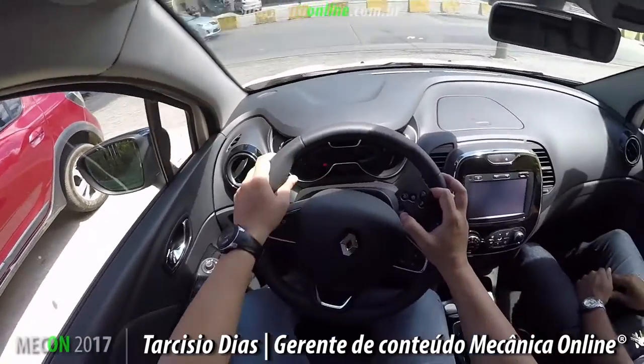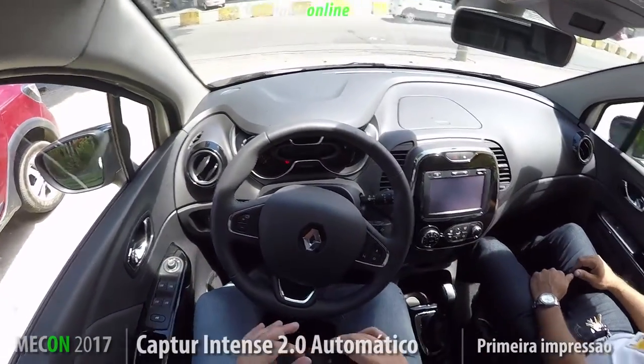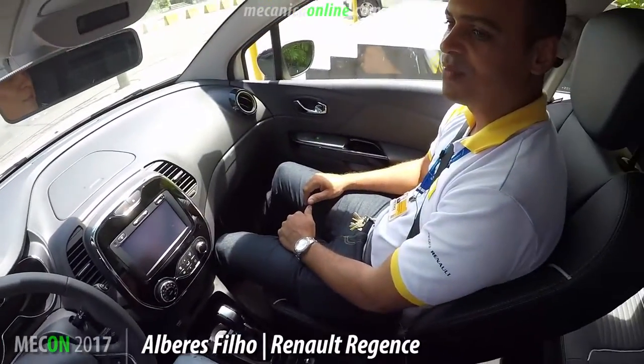Hello, you do Mecânico Online, do Auto Especialista. It's time for you to follow another first impression, and this time the novelty is from Renault. I'm here with Alberes Filhos.